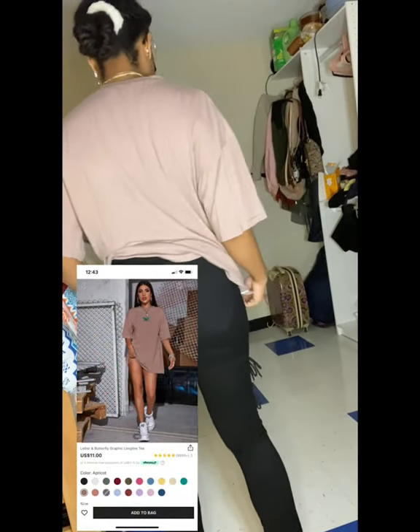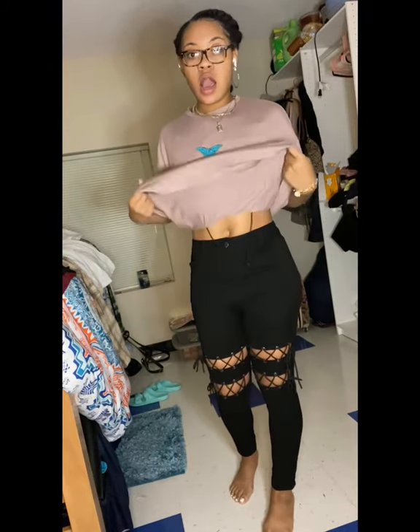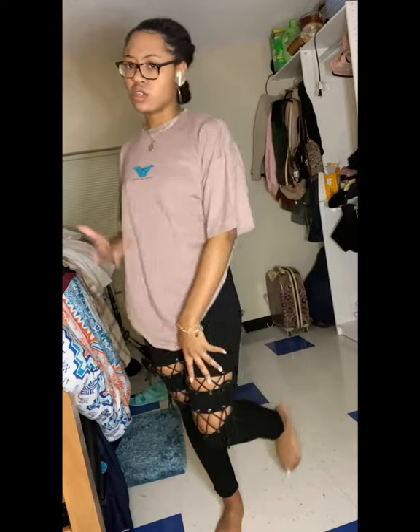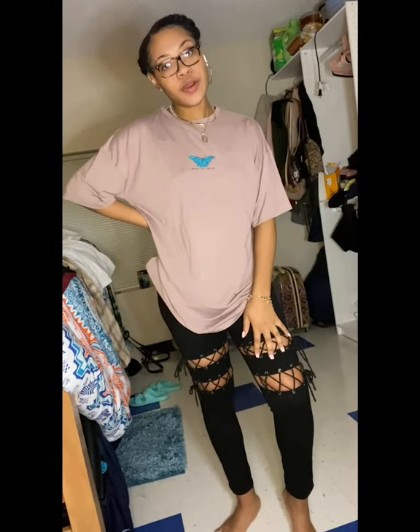This is the letter and butterfly graphic long line tee in a size large. I got it in a large because I wanted it to be really oversized. I like to wear both fitted and baggy clothes, so this is good for a fall fit — with a little bubble trench coat, any type of jeans, some Jordans or heels, anything. This is a size large and it's super cute.